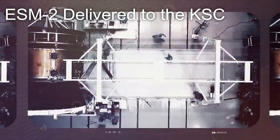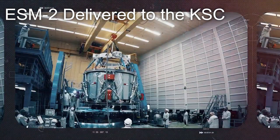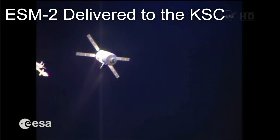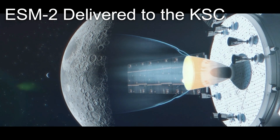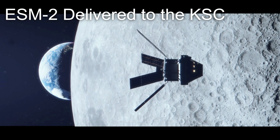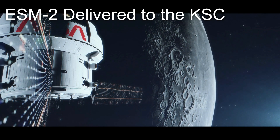The European Service Module, contracted by Airbus and manufactured in Germany, is the European Space Agency's contribution to the Artemis program. This service module is derived from the automated transfer vehicle that was used to resupply the ISS from 2008 to 2015. This particular service module, known as ESM-2, will propel four astronauts towards the moon for an Apollo 13-style flyby of our celestial neighbor sometime in 2023. Artemis II represents the first crewed mission to the moon in over 50 years and the beginning of crewed exploration to the moon under the banner of the Artemis program.